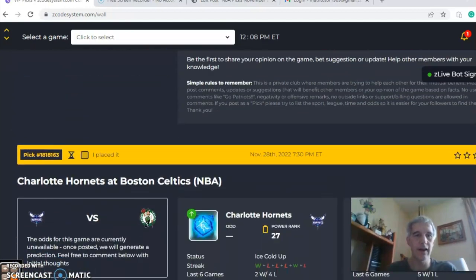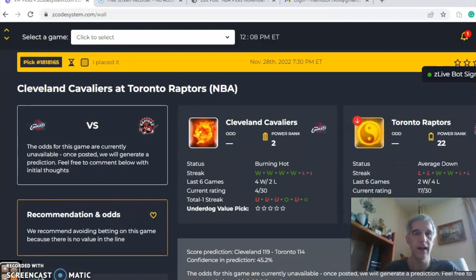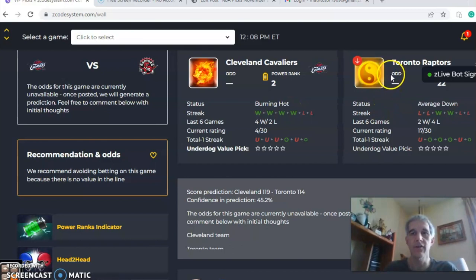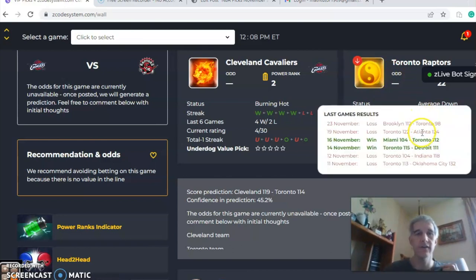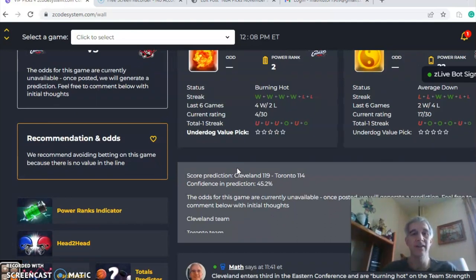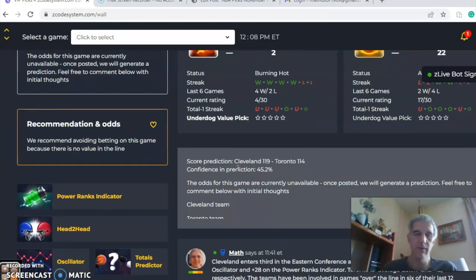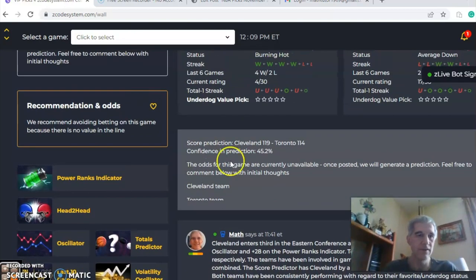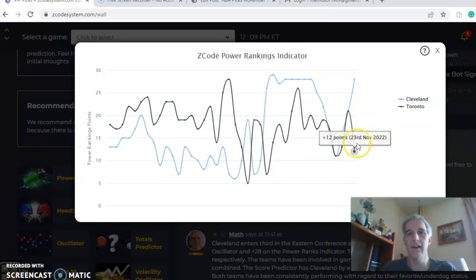The next game is Cleveland versus Toronto. Cleveland is coming in burning hot — winners of their last four, four and two over the last six. Toronto is average, coming off two straight losses, two and four over the last six. For the over/under, Cleveland is over two and under four in their last three, while Toronto is the opposite — over four and under two in their last two. That's a good indication to avoid the over/under bet. The score predictor has Cleveland by 119 to 14, with a score confidence of about 45 percent.